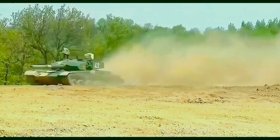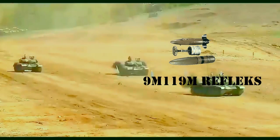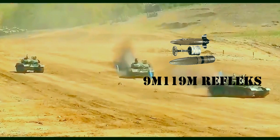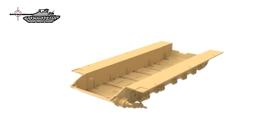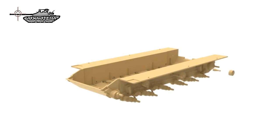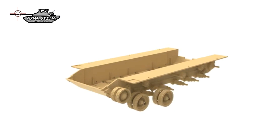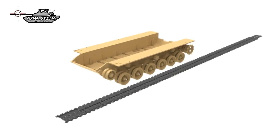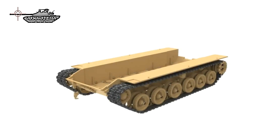It is reported that this MBT also uses more capable APFSDS rounds with depleted uranium penetrators. This tank is compatible with the Russian 9M119M Reflex gun-launched anti-tank guided missile, also known in the West as the AT-11 Sniper B. It is fired in the same manner as ordinary projectiles. China produces this anti-tank missile system under license. This ammunition has a maximum effective range of 4 to 5 kilometers and can target helicopters. A total of 4 missiles are carried.